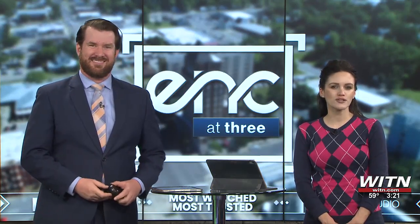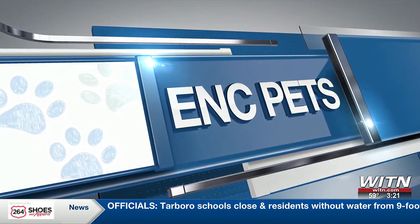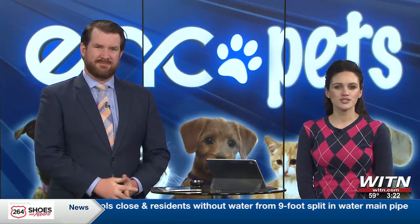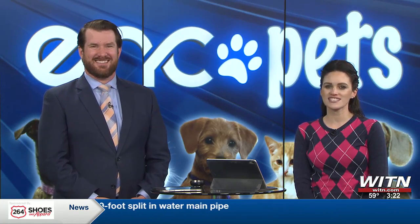ENCA 3 has a weekly segment called Fur Baby Friday, where WITN teams up with the Humane Society of Eastern Carolina in an effort to help find a fur baby a forever home. In celebration, we want to go featuring your fur babies and animal sightings from across Eastern Carolina, so let's get right to it.